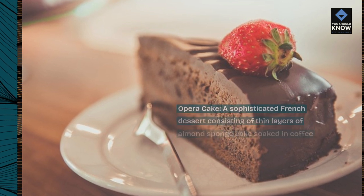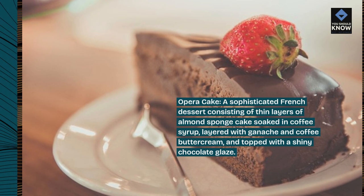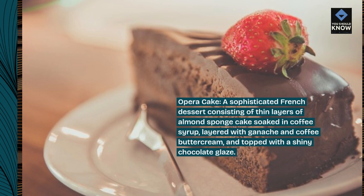Opera Cake, a sophisticated French dessert consisting of thin layers of almond sponge cake soaked in coffee syrup, layered with ganache and coffee buttercream, and topped with a shiny chocolate glaze.